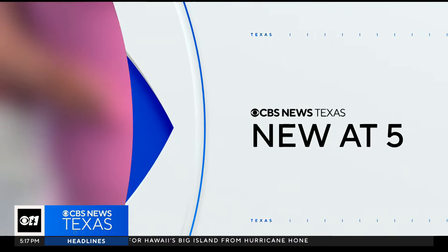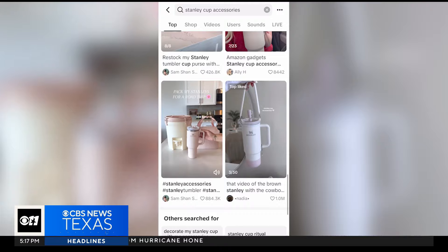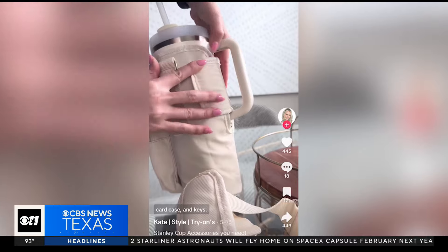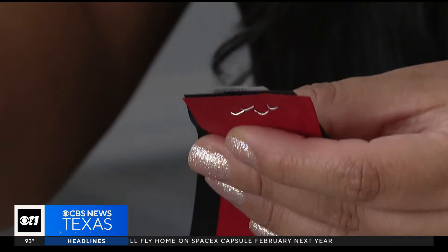If you have a Stanley Cup, you may be familiar with trends like these. They have the toppers, the little belt bag, and charms — people online decking out their cup from top to bottom. It's part of what got Aledo mom Christian Recio thinking.